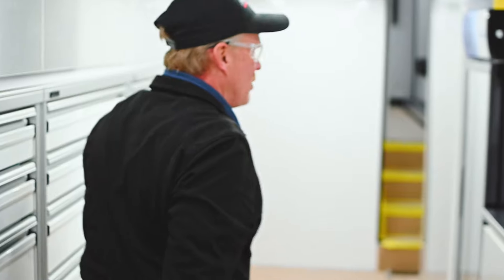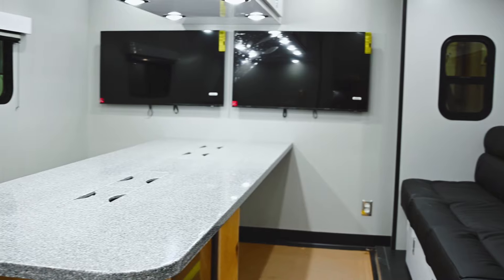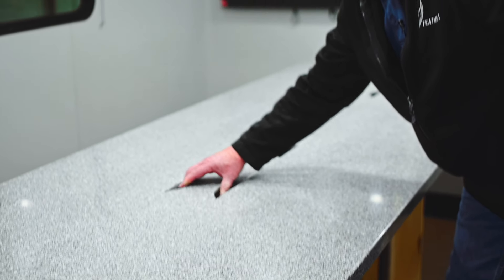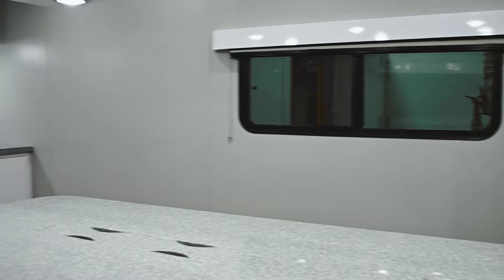We'll go up here to the lounge — that's probably the favorite place. This is kind of the command center for the race teams. They're going to have some computers up here on the table; they've got Panduit outlets so they can hook their computers up. We have TVs, monitors, and these nice leather sofas, plus overhead cabinets.